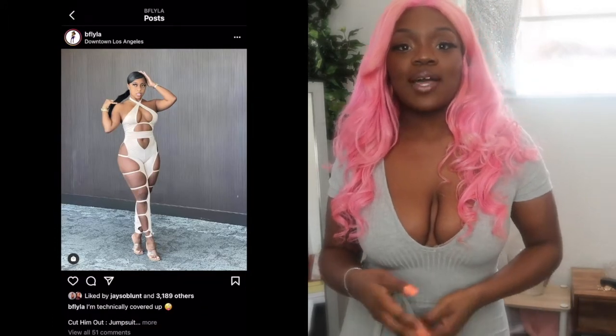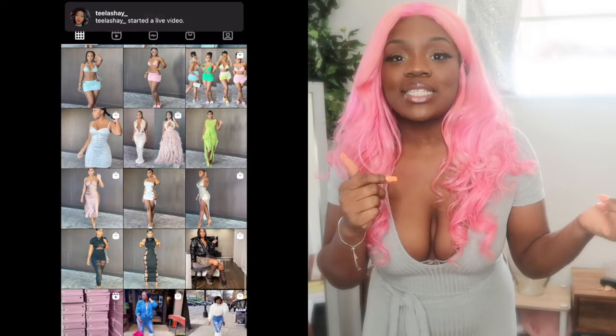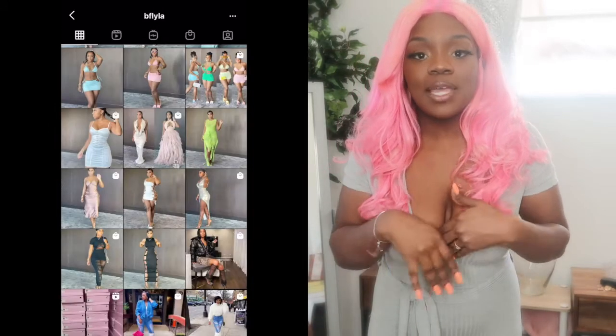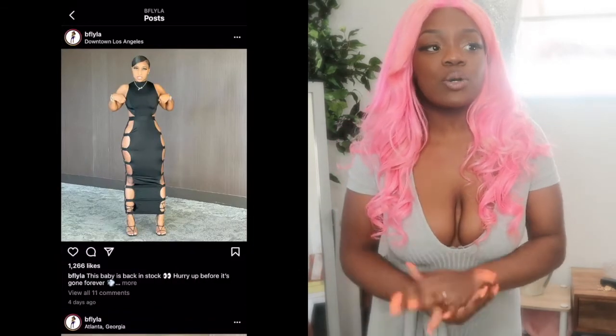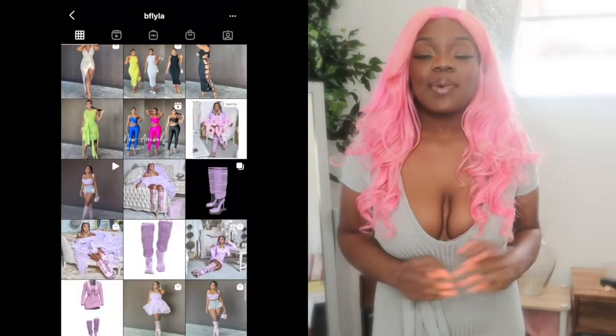Welcome back to my channel! I am officially back with another haul after a little hiatus. Today is my first day recording in so long. I'm doing a haul with B Fly LA — her stuff sells out very quickly, so I hurried up and shopped the site before everything sold out again. I checked back three days ago and she had this fire dress, all cut out on the side. It was sold out in like five minutes. I missed out on that, but I'm going to show you the outfits I got. I got three pieces, all are matching sets. Let's get into this haul right now!